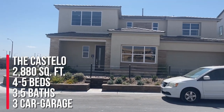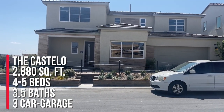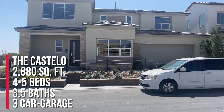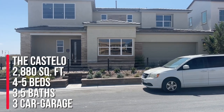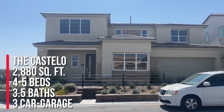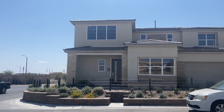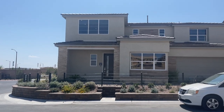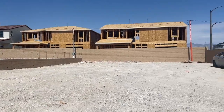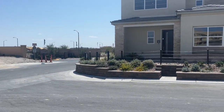The Costello showcases the modern craftsman elevation. This home has four to five bedrooms, three full baths, a half bath, 2,800 and change square feet, and a three-car garage. This is the smallest out of the collection but it's actually a great layout. I think all the layouts here are very good — I would choose any of them. So let's go take a tour of the Costello.